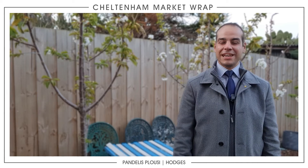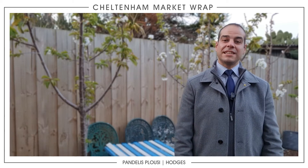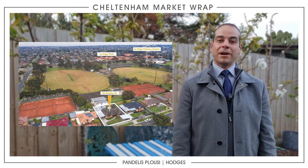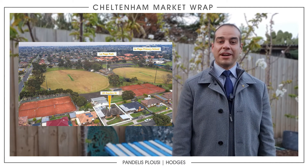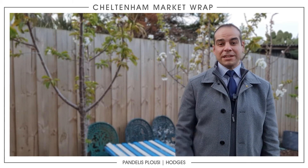We only had one result as reported by the ROV for all agencies, and that was 22 Cadence Street in Cheltenham. That was a three-bedroom house sold by Amanda Thompson, actually sold in lockdown for $1,199,000 — so a fantastic result there.